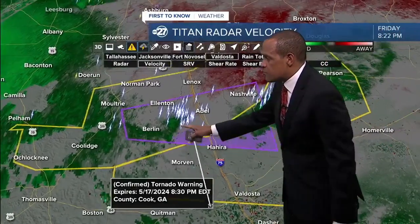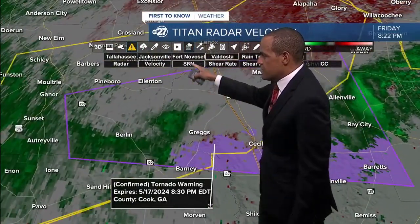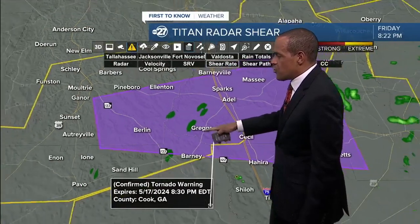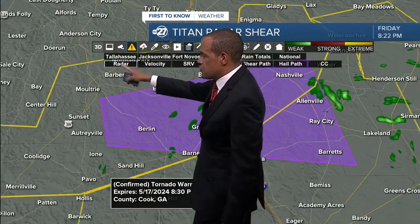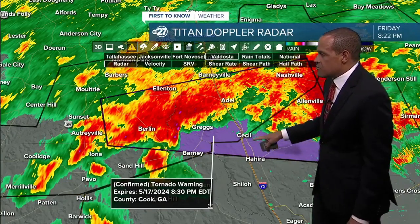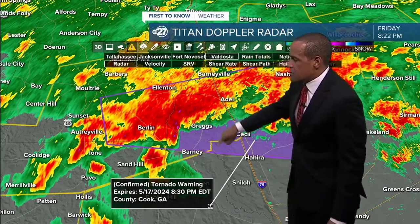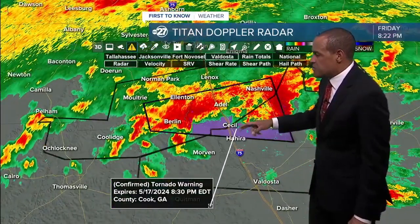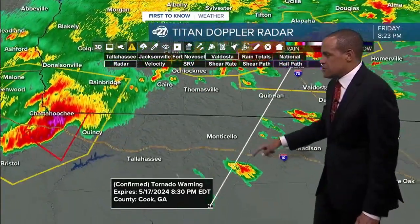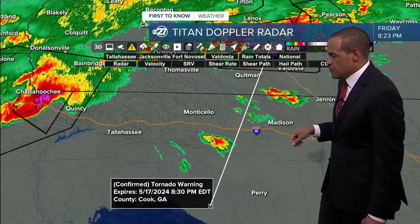The tornado warning has not been discontinued — it hasn't expired and there are still some hefty storms within this region. A little closer southwest of Adel, not really seeing any kind of circulation detection there based on the Valdosta radar. We're still seeing at least the indications of possible shear from an earlier confirmed tornado touchdown when it was over southeastern Colquitt County. The warning is still in effect until 8:30 — about another seven to eight minutes in the South Georgia tier. No warnings here along the Osceola River near Lamont, some rain moving towards the Withlacoochee River.